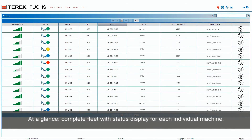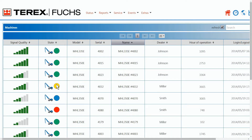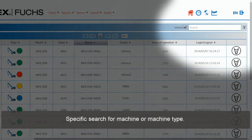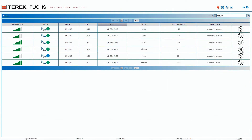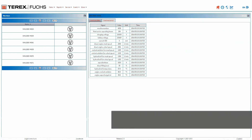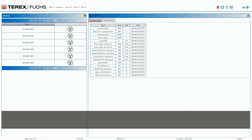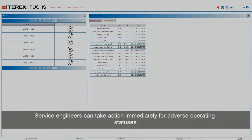At a glance: complete fleet overview with status display for each individual machine. Specific search for machine or machine type. Details display of the current operating data of the machines. Service engineers can take action immediately for adverse operating statuses.